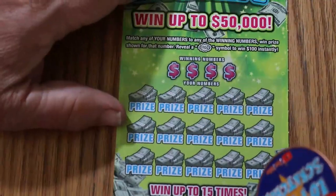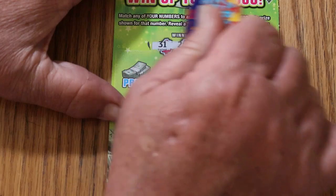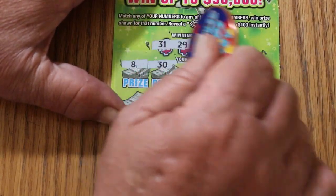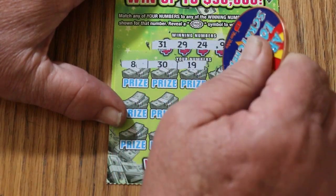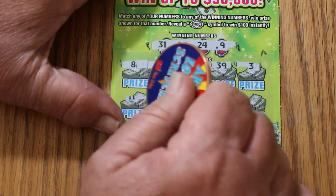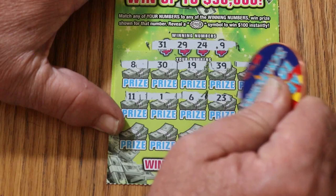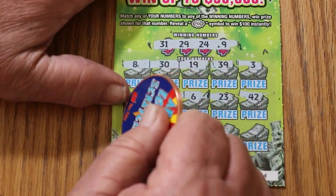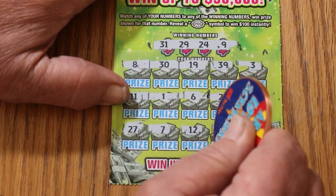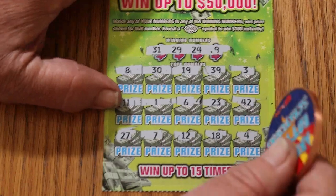Ticket 34. So far this is a $50 session and we've only got five back — we've got to do better than that. Numbers: 31, 29, 24, and 9. Then 8, 30, 19, 39, 3. 11, 1, 6, 23, 42, 27, 7, 12, 18, and 4. Nothing.